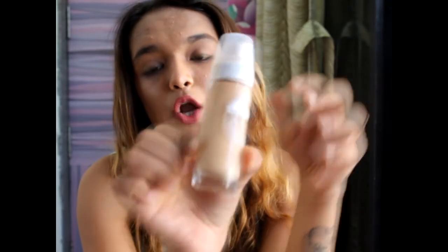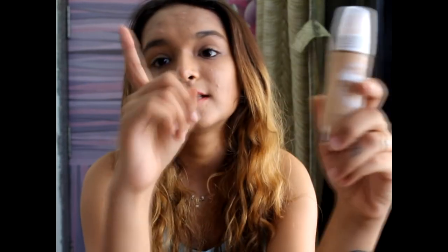I also got Maybelline Dream Satin Skin SPF 24 Air Liquid Foundation in shade B5. I wanted to try it for a long time because I like glowing foundations, not matte ones, and I've heard really good things about this one.